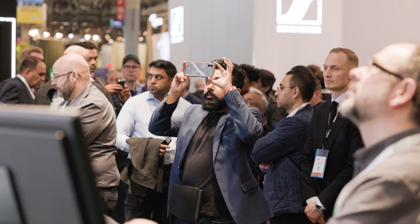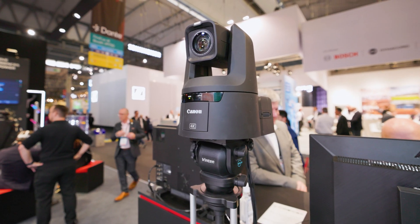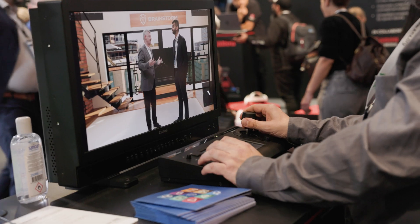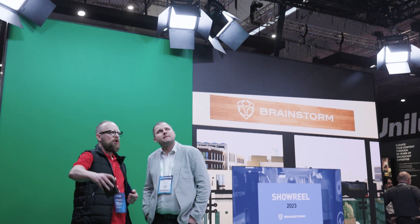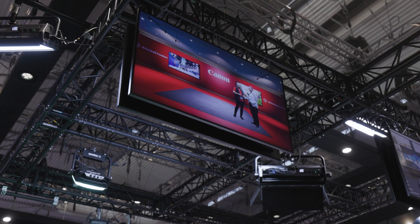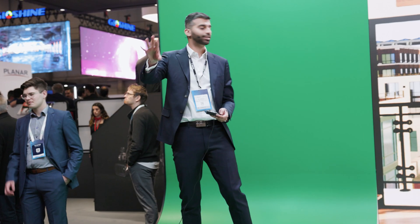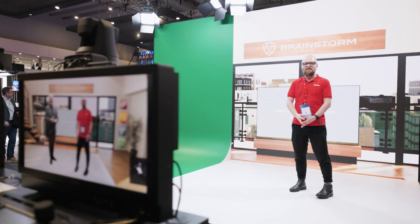We are also showcasing a high-end XR studio featuring Canon's flagship CRN700 PTZ, linked to a high-resolution LED wall provided by Alphalight and powered by Brainstorm's Infinity Set solution. Thanks to the CRN700 providing high-quality 4K video output, as well as support for 3D protocol, genlock, and auto-tracking, we can now effortlessly merge real-world footage with virtual set extension, providing an exceptional level of realism and immersive content.